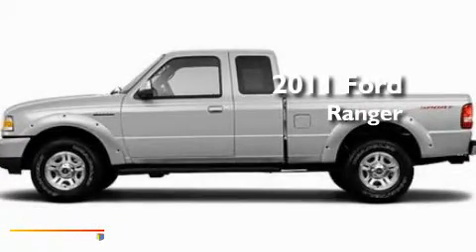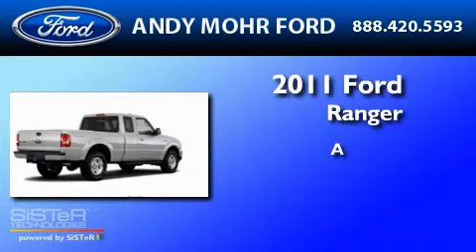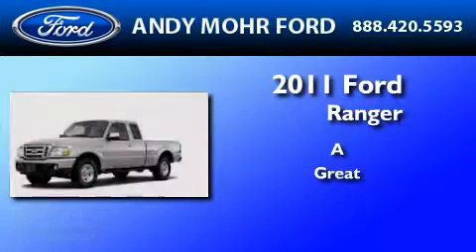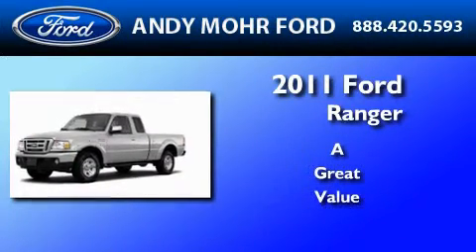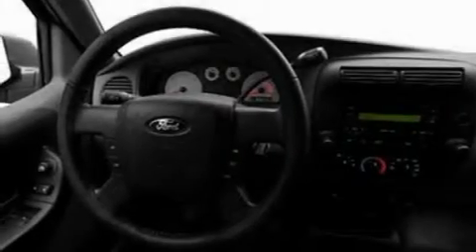This is a brand new 2011 Ford Ranger. Its top features include cruise control, a four-speaker stereo system, a CD player, and a double wishbone independent front suspension.